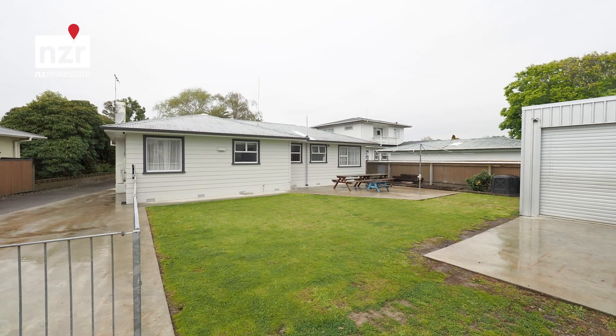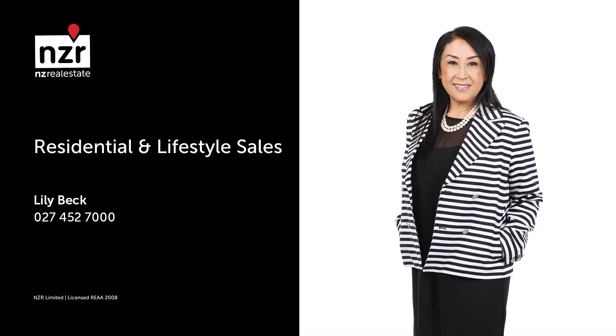Put this first on your open home list. Call me today to view, or I'll see you at the open home.